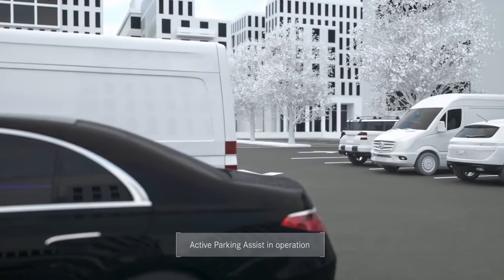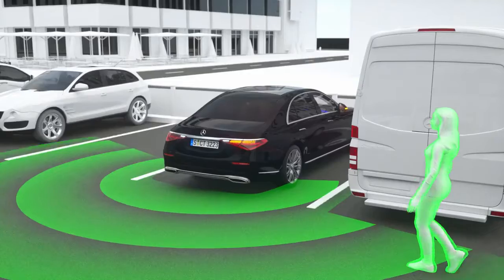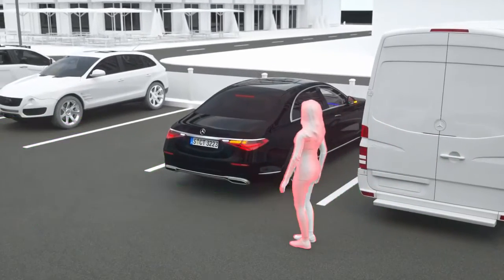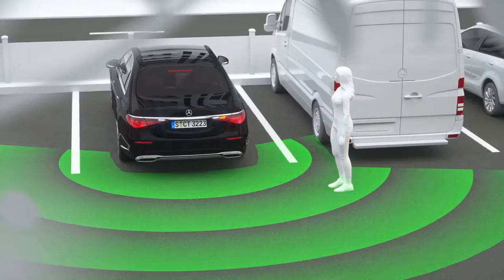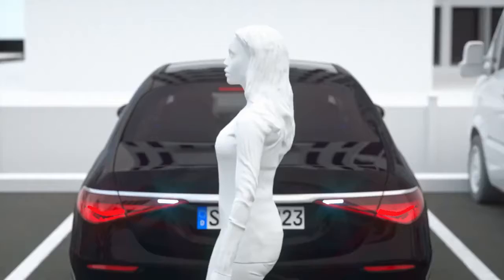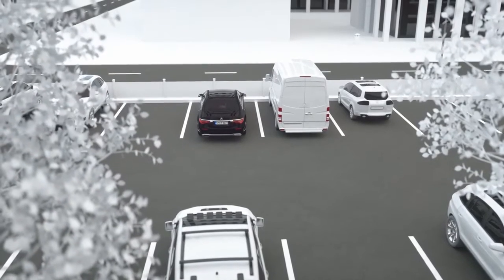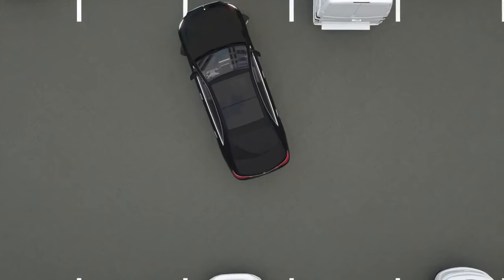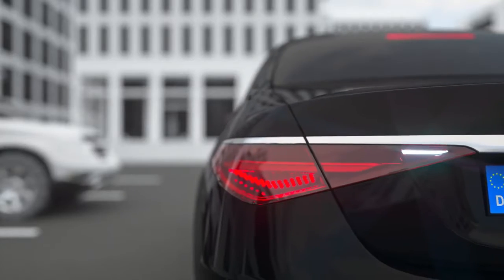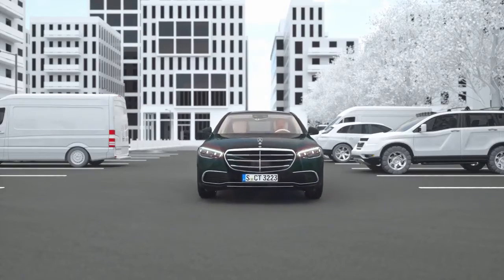Overall, the active parking assistant can also help with guided entry and exit, and even sideways when parking and maneuvering. Collisions with detected pedestrians or cyclists can be prevented around the vehicle. If there is no driver reaction, autonomous braking can be applied. In this way, your Mercedes can also help to increase road safety when parking.